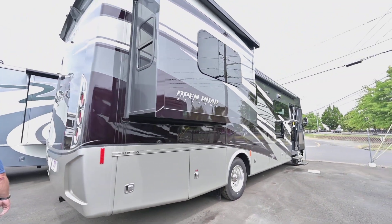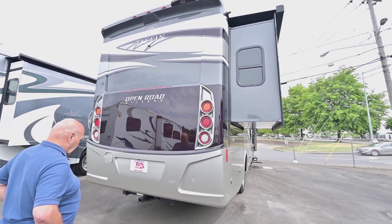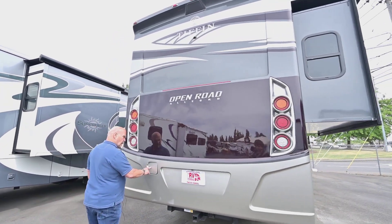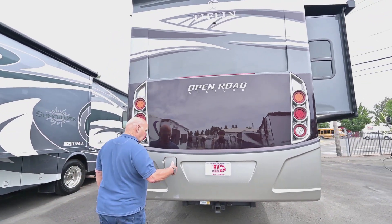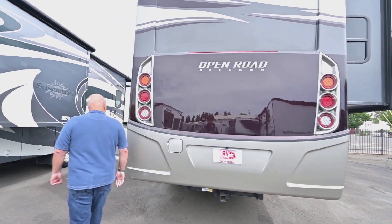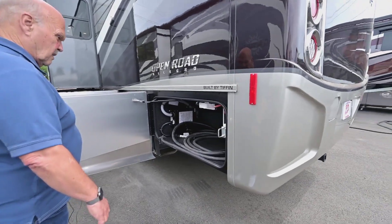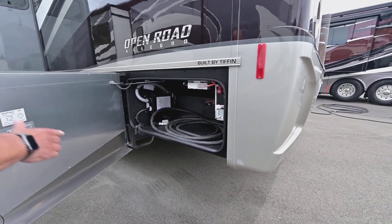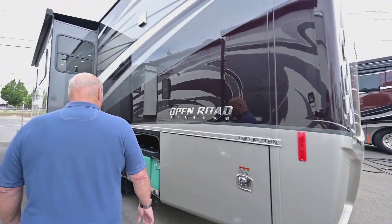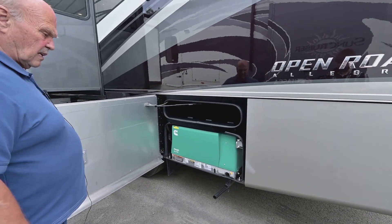You can tow pretty much whatever you want — they always recommend you don't go over 7,500 pounds. You don't have to worry about which side of the fuel pump to use because the fill is in the back, so you can go to either side. It has 50-amp service because it needs it — it has the better air conditioners. And then the 7,000-watt generator, as opposed to the 5,500, is the upgrade.